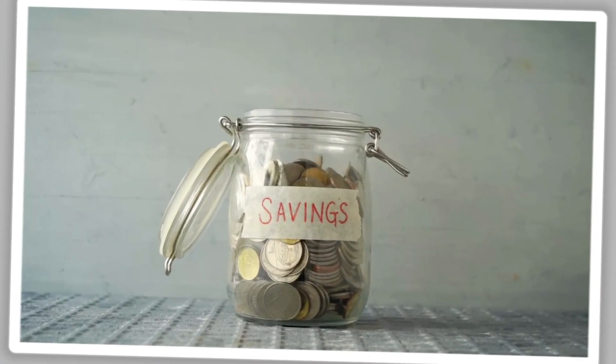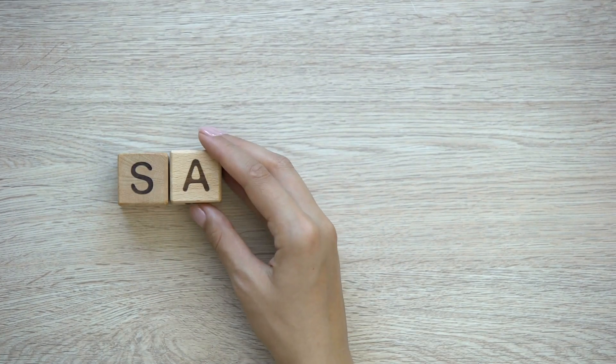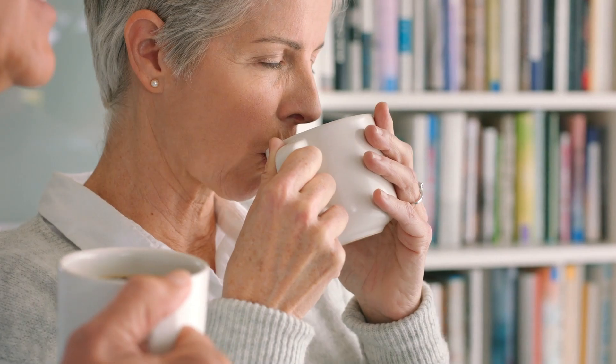So, why the change? The government periodically adjusts SNAP benefits to account for inflation and other economic factors. With food prices continuing to rise, these adjustments are meant to reflect the current cost of living. However, for some, these adjustments may not be enough to cover the increased cost of groceries.